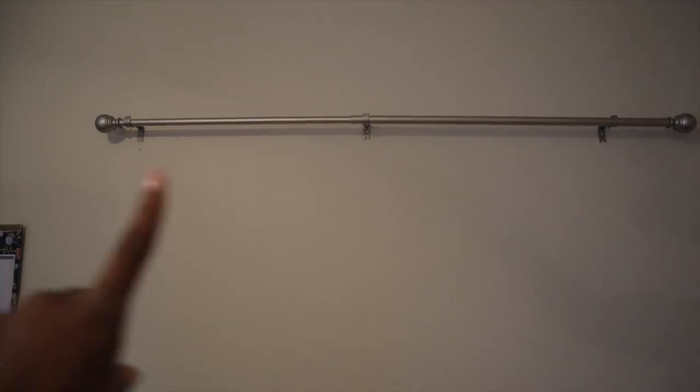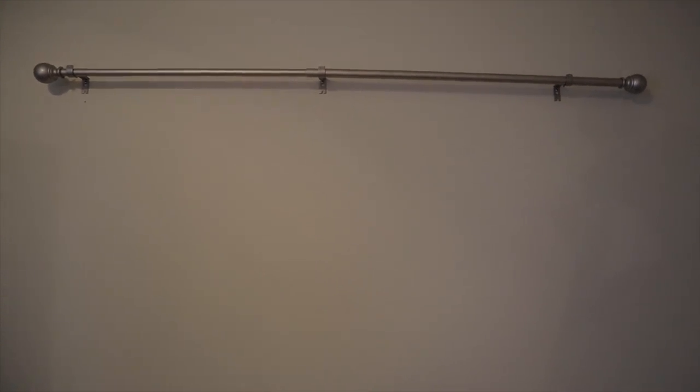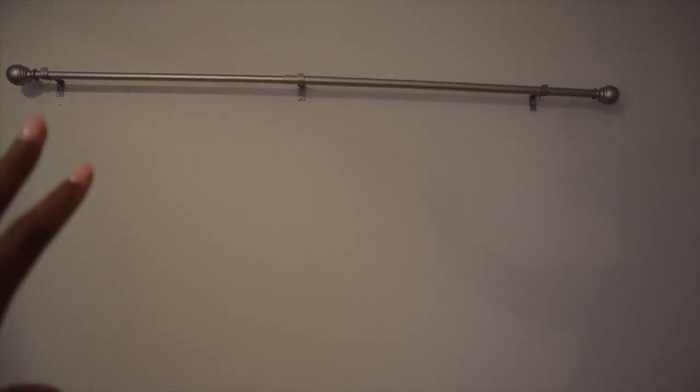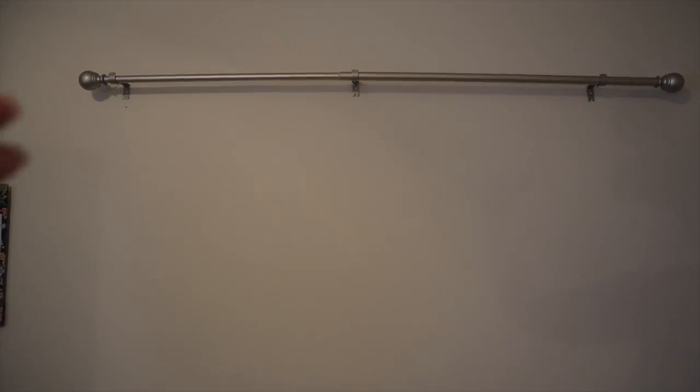I'll slide the backdrop through and roll it down when I'm ready to use it, and roll it back up when I don't need it. What I like about this setup is I can quickly hang the curtain rod, put the backdrop on, roll it down to film, and when I'm done I can roll it back up, take the rod off, and remove the holders from the wall — so nothing is permanently hanging. The only things left will be the screws. The power drill wasn't working for these screws so I had to manually screw them in, but we got it done!